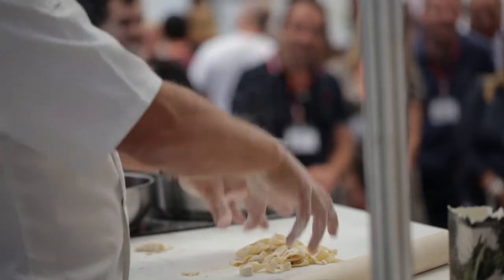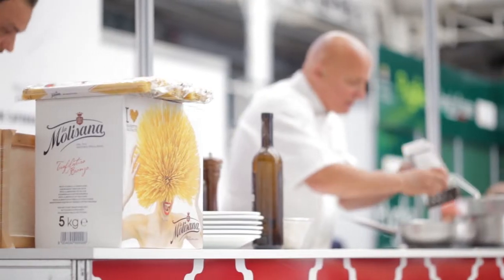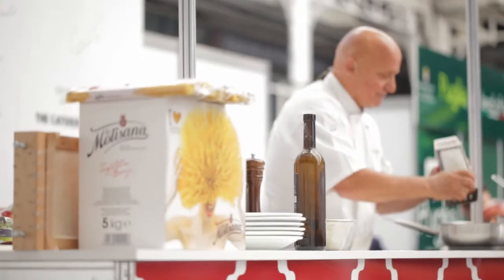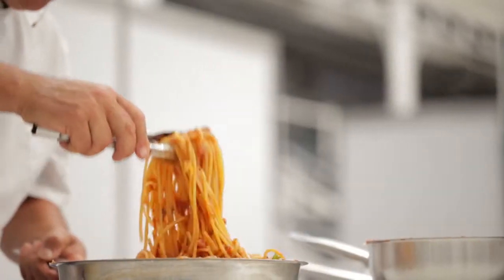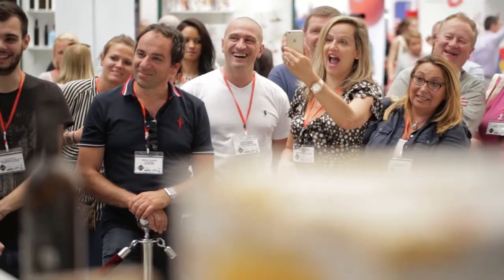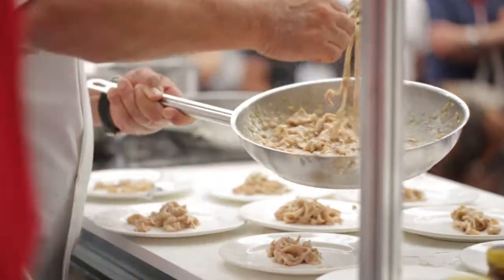Normally you get pappardelle, spaghetti, fettuccine — this is pasta made in five minutes, ladies and gentlemen. If that doesn't inspire you, I don't know what will. And because I've got truffle up here, do you think I should add truffle to this? You like truffles? Okay, who wants to come up here? One, two, three — Chiara! Give Chiara a big round of applause.